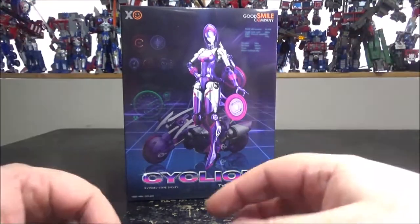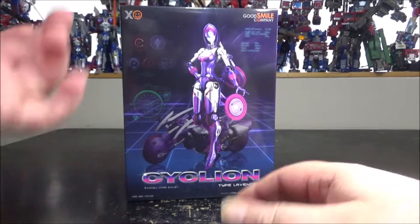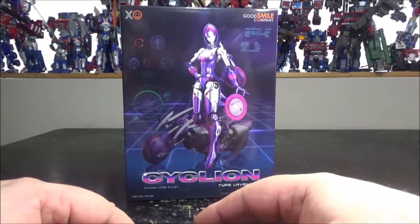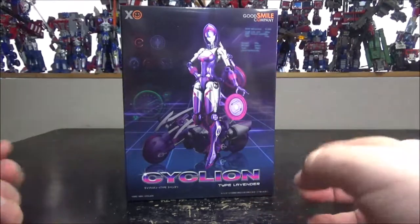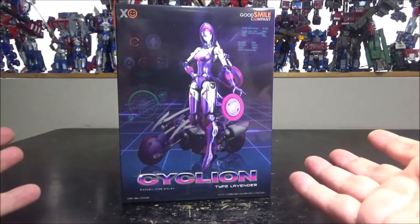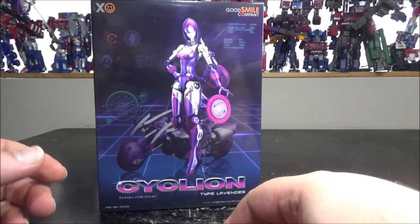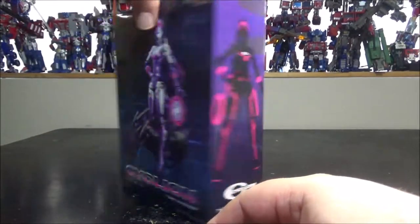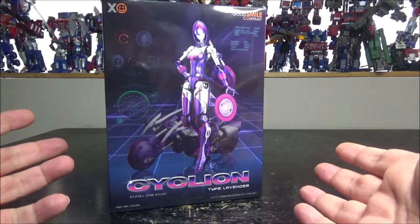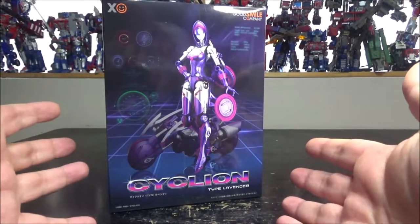Hello and welcome to another special video review. Today we've got the Good Smile Company Cycleon Type Lavender. Good Smile Company makes a lot of figurines, more anime-based stuff, but they decided to create their own line of transforming toys. This is their first release — the series is going to be called Cycleon. Type Lavender is the figure name, and I'm not sure if there are going to be more, but hopefully there will.